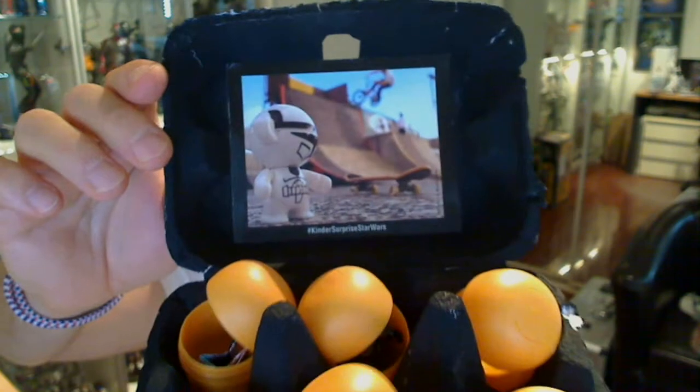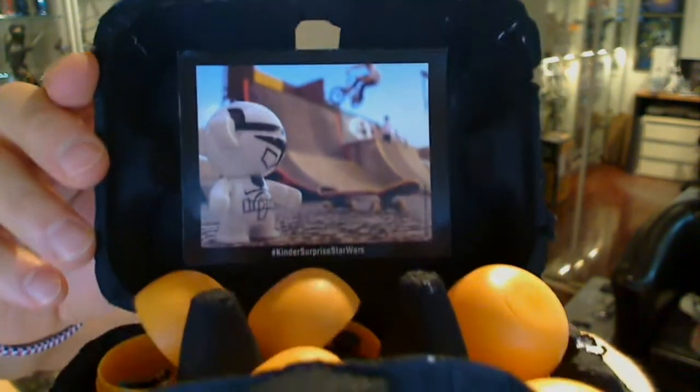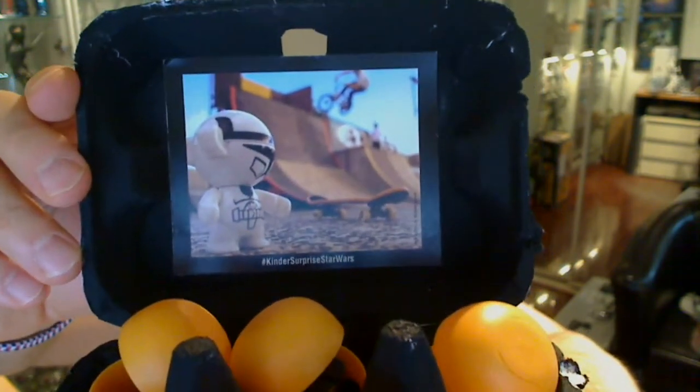I did take these into work and shared them with friends, and they kindly donated the toys so I could have a look at them and give you guys a review.